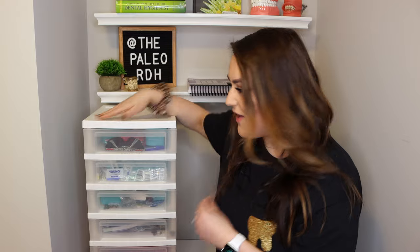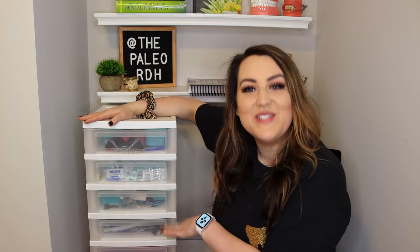Alright guys, so here we have my clinic cart and I am really excited to show you. Now, disclaimer — this is a disaster zone. It's not cute. It is fresh out of hygiene school, so you're not going to see any cute organization here. This is real clinic school life, so don't judge me.